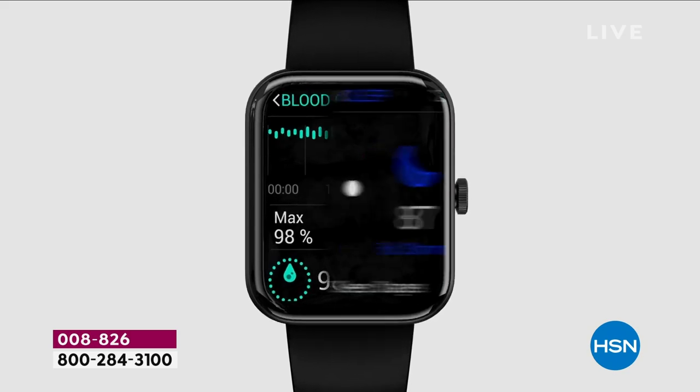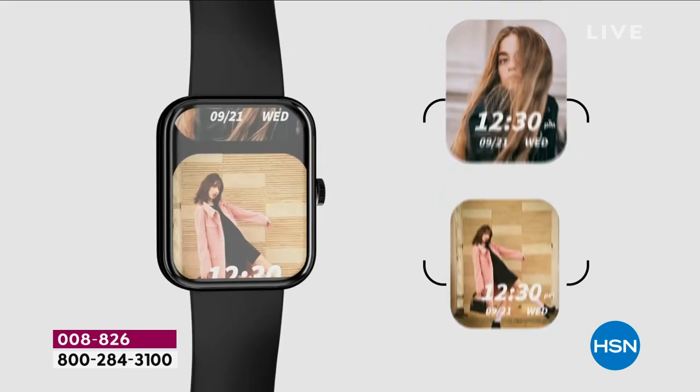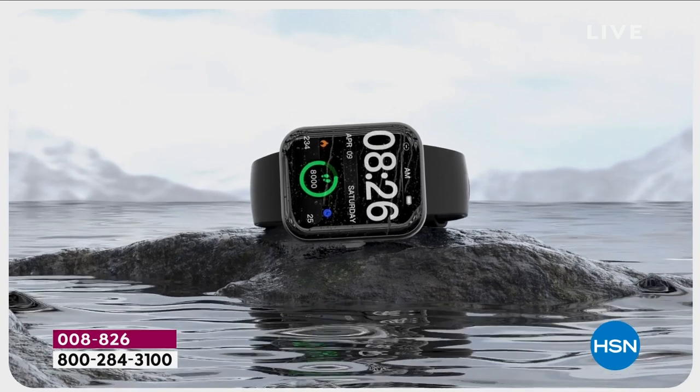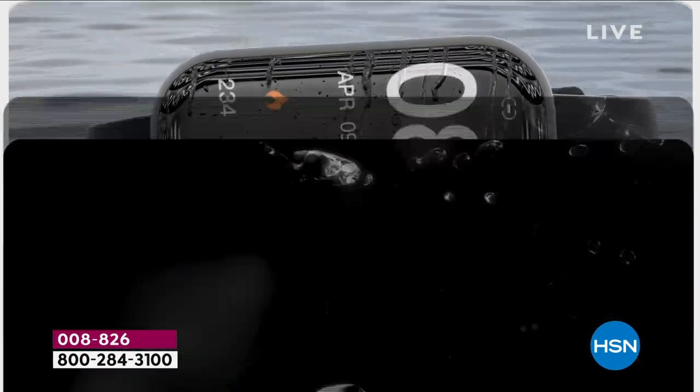It has an industry-leading charge time. It has blood oxygen monitoring, sleep monitoring, and stress monitoring, which is new. In the gallery on the Let's Fit app, you have more watch faces to choose from than ever. And yes, it is waterproof.